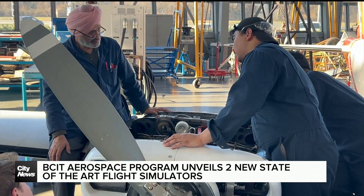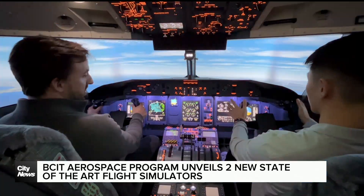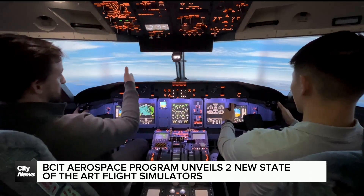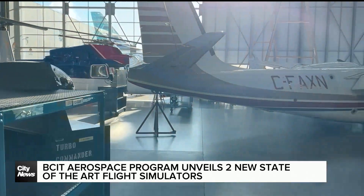According to the province, the aerospace sector will generate two and a half billion dollars annually and directly employ 9,000 people. Aerospace faculty says it will not only benefit BCIT students but provide training for other industry services to further progress the growing sector.